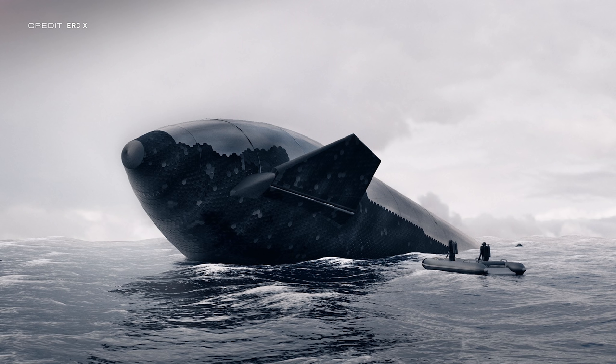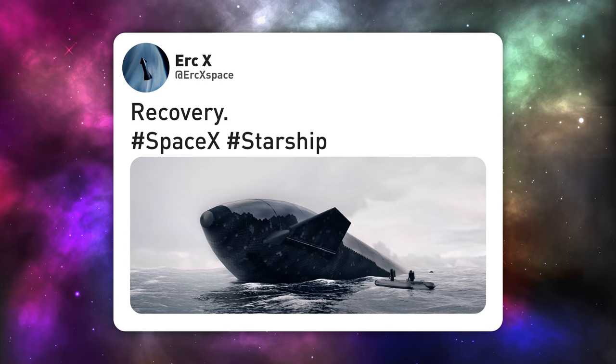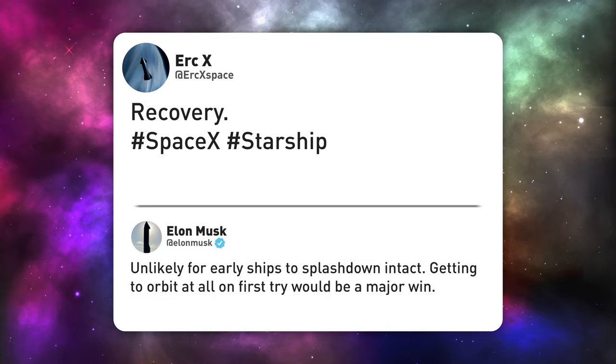Diving straight into the deep end this week — Eric X on Twitter has provided our eyes the pleasure of viewing this fantastic render of a Starship making a water landing. Replying on Twitter, Elon Musk said that the likelihood of early Starships breaking apart on impact with the sea was high, and that just getting to the orbital velocities required to fly from Boca Chica to Hawaii the long way round would be a big accomplishment in itself.